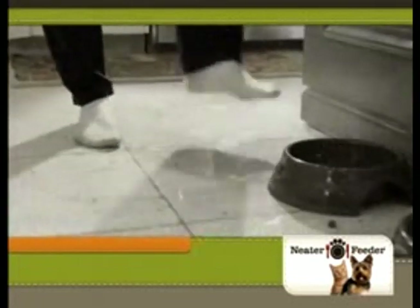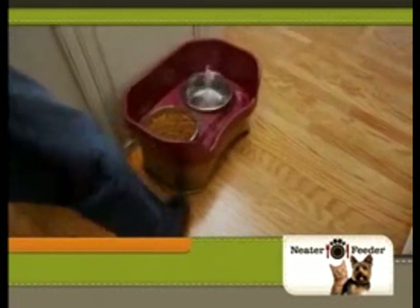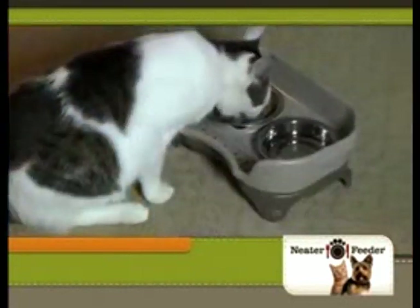Barely bump a traditional bowl and you've got a real disaster. But the Neater Feeder can handle kick after kick after kick, and spills never hit the floor. So whether it's dogs, cats, or even someone's foot, with the Neater Feeder, pet meals stay put.